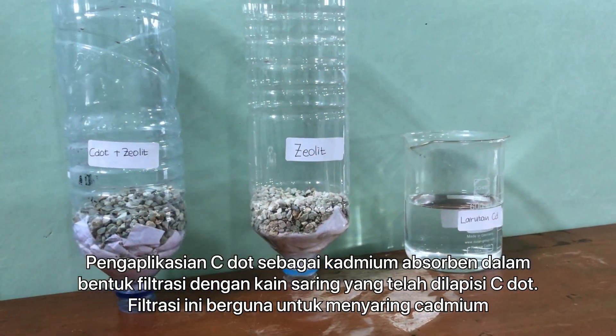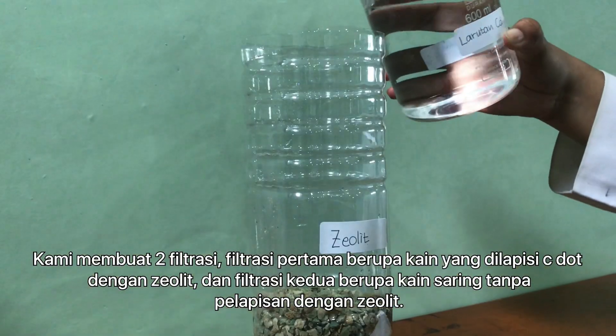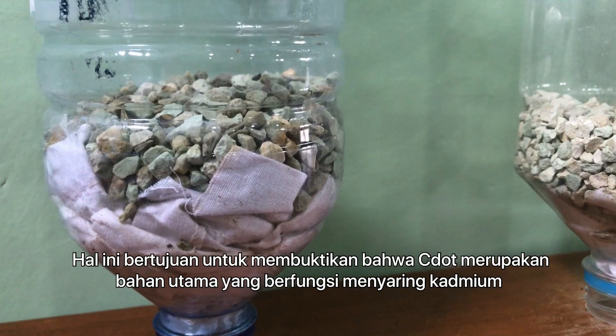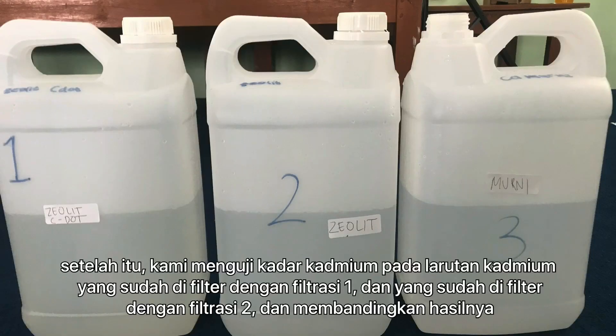This filtration serves to filter cadmium. We used two filtration setups: first, a filter cloth with zeolite and C-dots; second, a filter cloth with zeolite but without C-dots. This comparison is intended to determine whether C-dots are the main material functioning to filter cadmium. We then tested cadmium levels on the filtered cadmium solutions from filtration 1 and filtration 2, and compared the results.